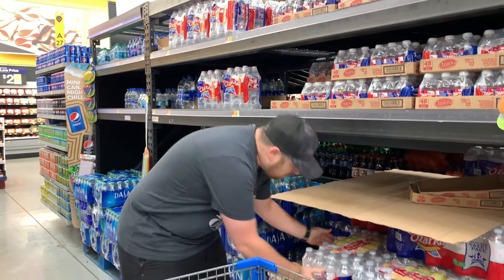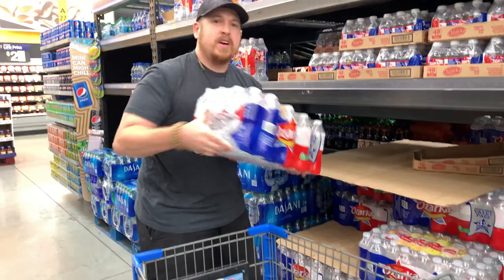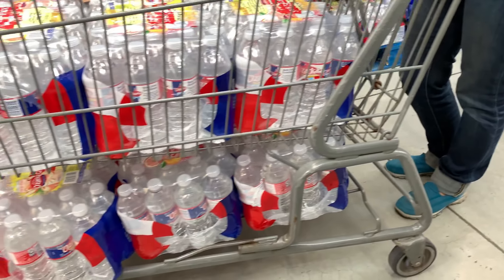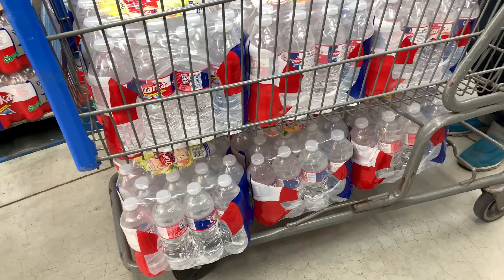Water is going to be super, super important. You want to make sure that you have enough for six to 14 days because in the initial onset of a hurricane at category three, four, or five, it's extremely dangerous — it shuts things down and wipes things out.